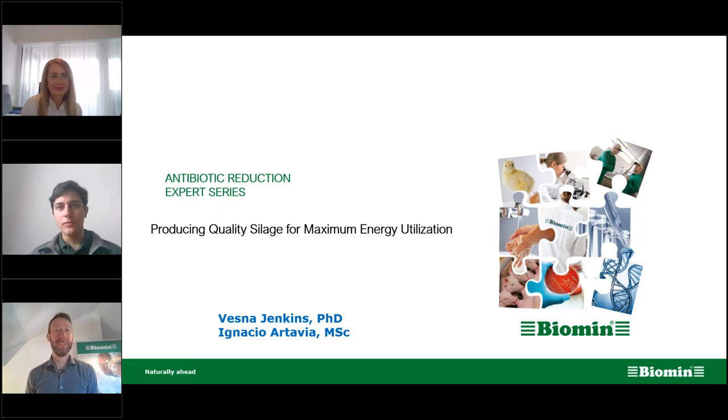And Ignacio Artavia. I work here at the headquarters of Biomin and I support farmers, technical advisors, and people working in feed mills in mycotoxin risk assessment. I work as a product manager for Mycofix in Biomin and I'm happy to be here to talk about silage and Mycofix solutions in general.